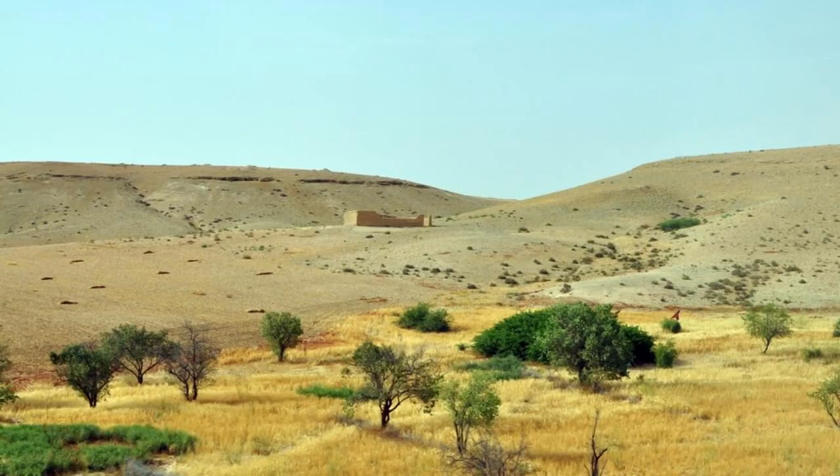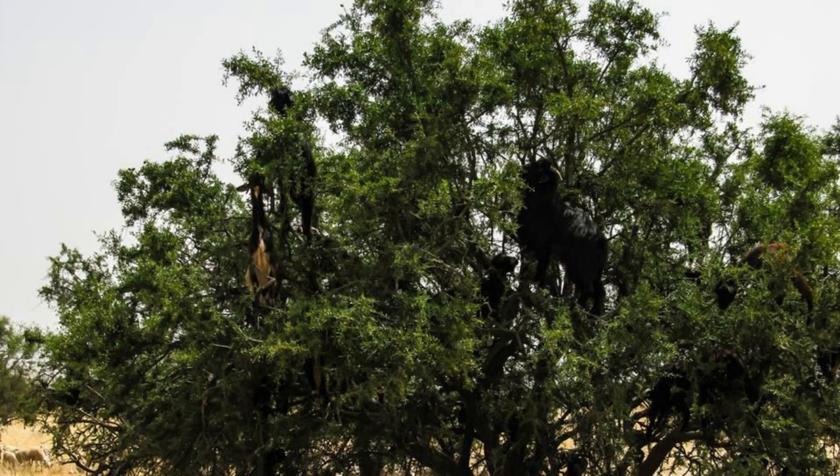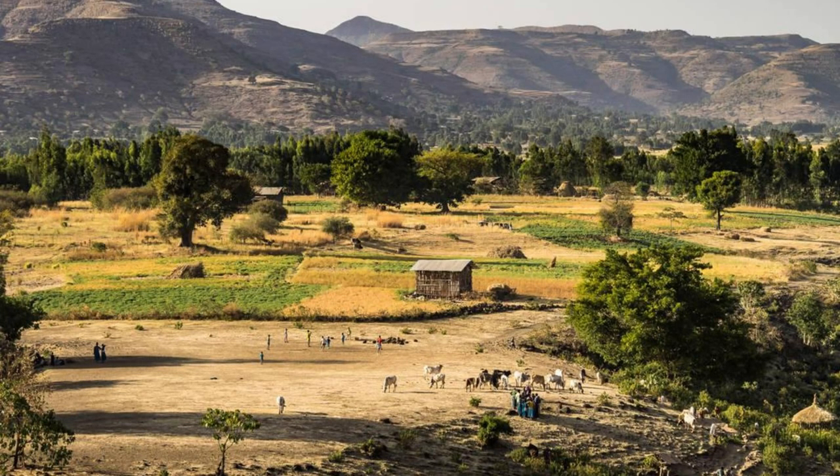Explore the Guera Plateau, a fertile upland region in central Chad known for its scenic landscapes, traditional villages, and vibrant culture. Trek through rolling hills, rocky outcrops, and dense woodlands as you encounter a rich array of flora and fauna, including baobab trees, antelopes, and baboons. Visit local villages to experience traditional Chadian hospitality and learn about age-old customs and traditions. The Guera Plateau offers visitors a glimpse into the rhythms of rural life and the resilience of Chadian communities.